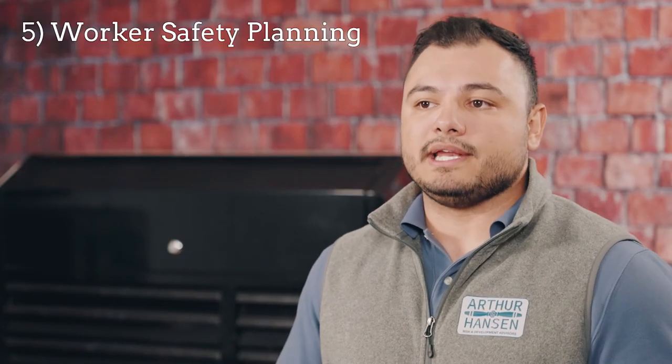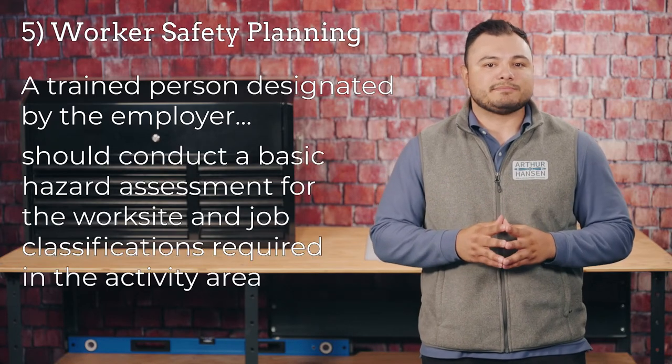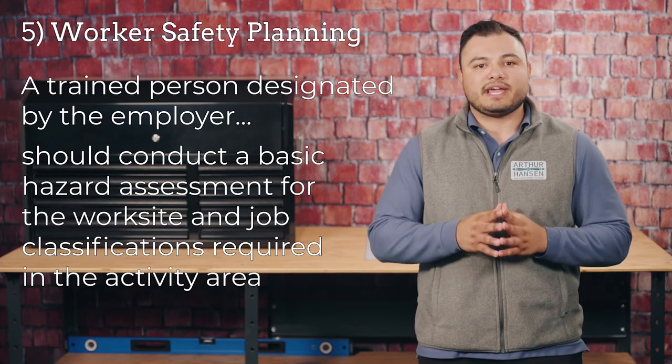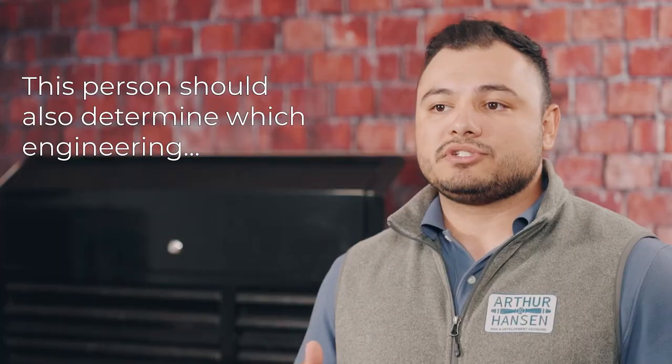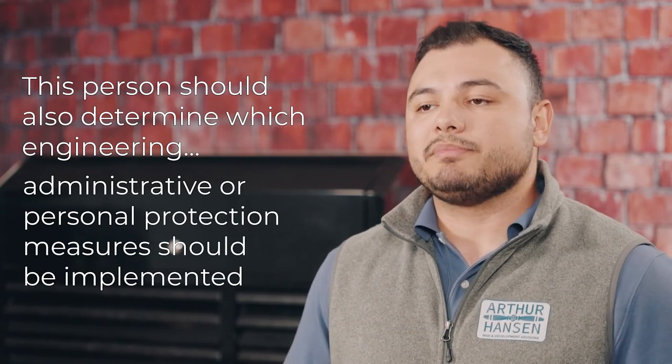Five, worker safety planning. A trained person designated by the employer should conduct a basic hazard assessment for the worksite and job classifications required in the activity area. This person should also determine which engineering, administrative, or personal protective measures should be implemented.